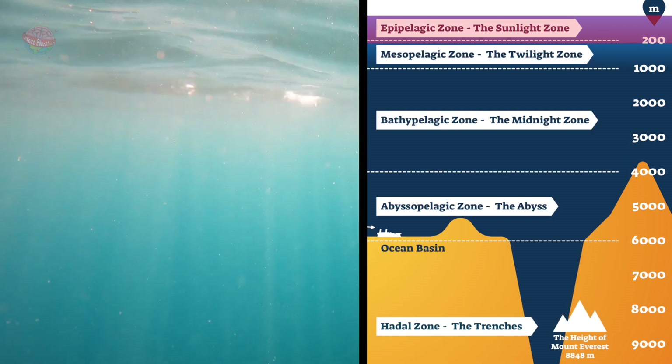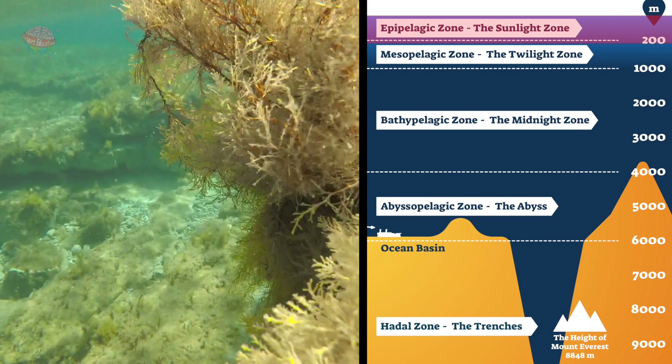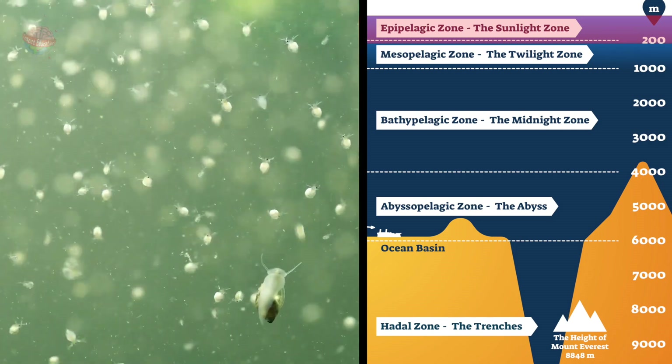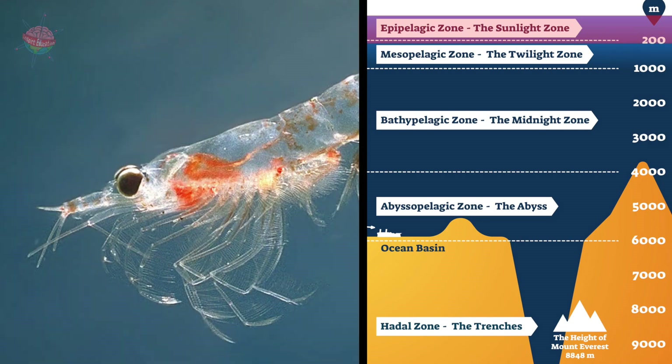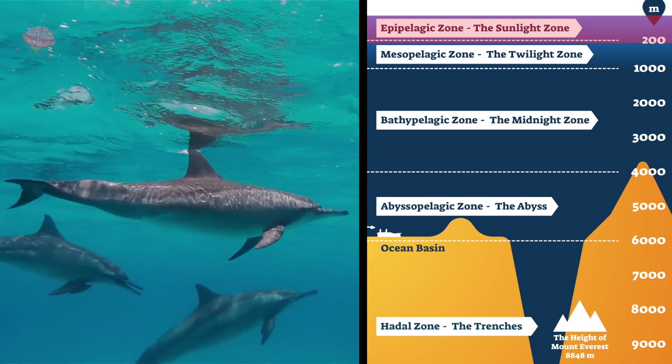Sunlight Zone. During the day, this top layer gets plenty of sunlight. Seaweed and other plants use the sun to make energy. Animals living here include plankton, krill, sea turtles, tuna, jellyfish, sharks, and dolphins.